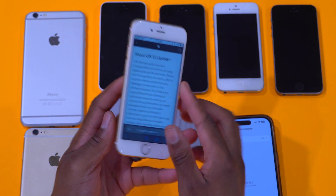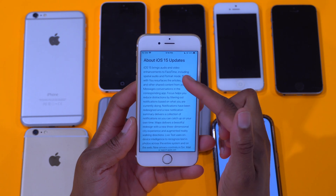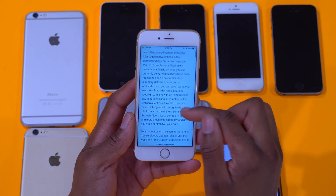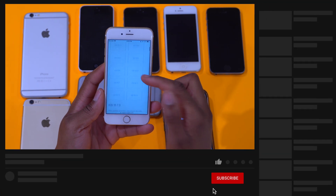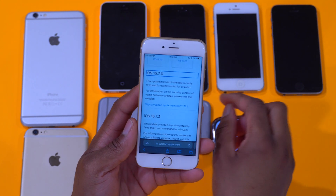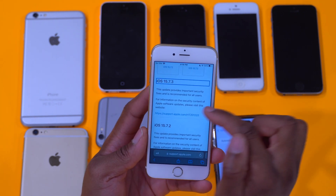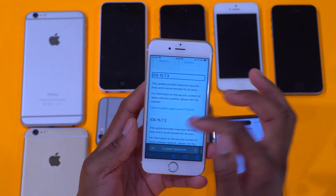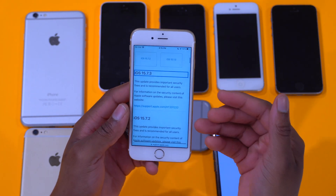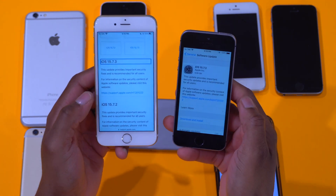I want to show you what Apple told us about iOS 15.7.3. On their page about iOS 15 updates, you can see iOS 15 brought major new features including enhancements to FaceTime with spatial audio and portrait mode, Focus, and Live Text. But pertaining to iOS 15.7.3 specifically, it says this update provides important security fixes and is recommended for all users. The update size for the iPhone 6s is around 700 megabytes — it's more of a stability and bug fix update, so there isn't much new.